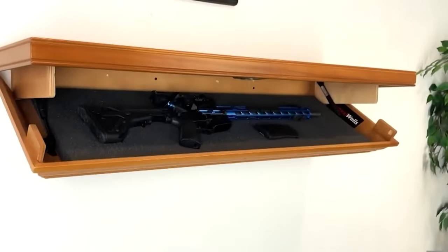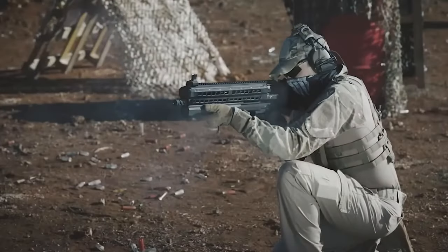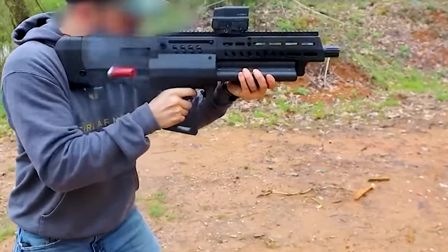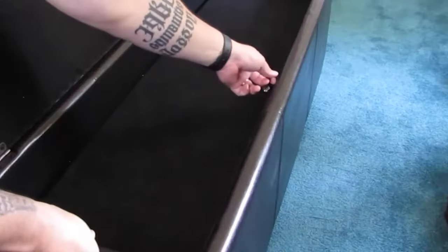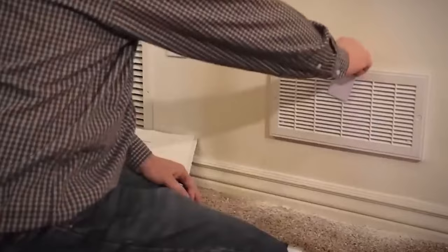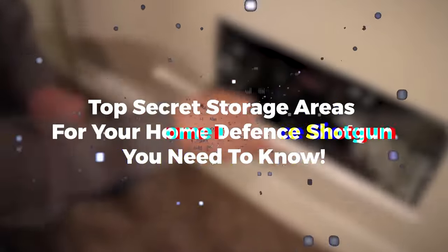The point of a home defense shotgun is having an effective long gun that you can quickly get into a fight and put a two- or four-legged intruder down. But where do you keep these home defense shotguns? Are these places safe for your children and even your pets? In today's video, we will find the top secret storage areas for your home defense shotgun you need to know.